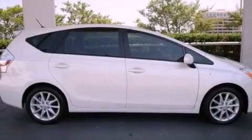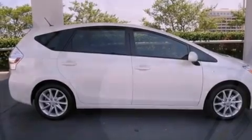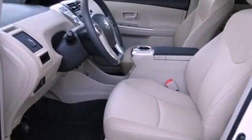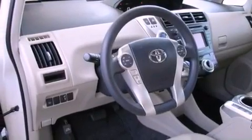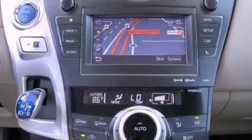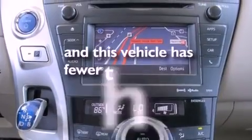Heated seats, air conditioning with automatic climate control, cruise control, a rear spoiler, an engine immobilizer theft deterrent system, fog lamps, an anti-lock braking system, side impact airbags, heated side view mirrors, and this vehicle has less than 2,000 miles.